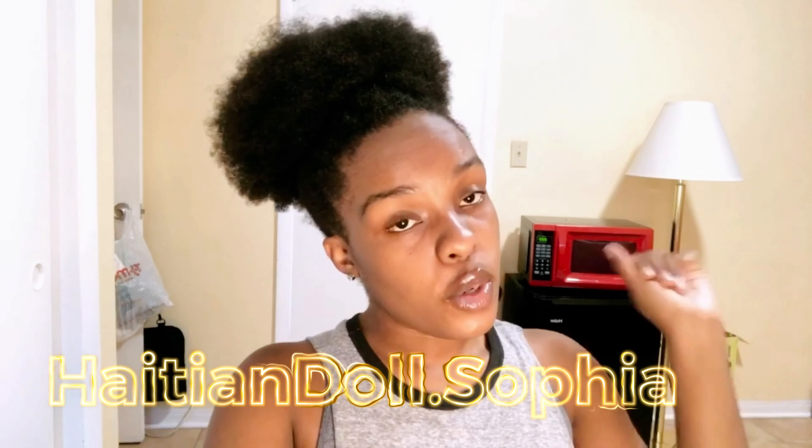What's up, what's up, what's up? It's your girl Haitian.Sophia back at it again with another YouTube video. Sakpase, come on here, all that.